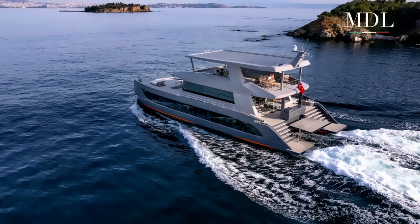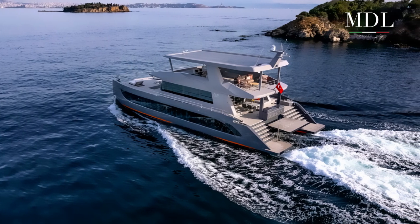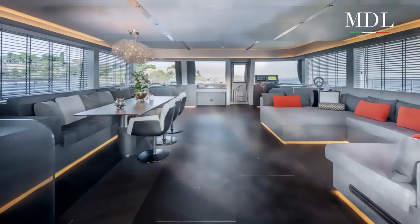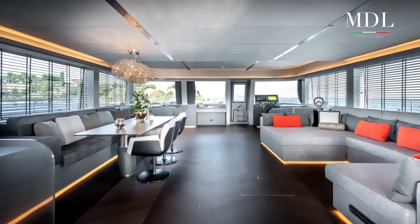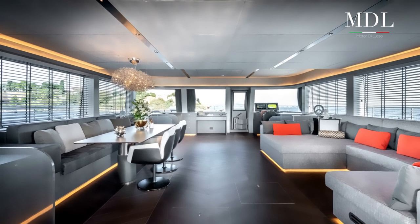Il main deck presenta inoltre un salone da 54 metri quadri. La decorazione interna è elegante moderna e i sei ospiti vengono accolti in tre cabine collocate sul ponte inferiore.